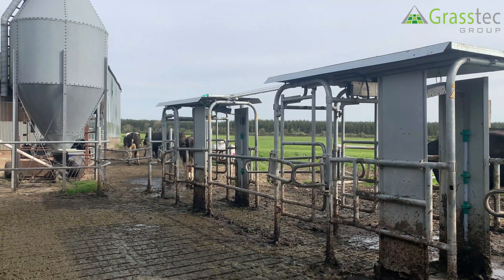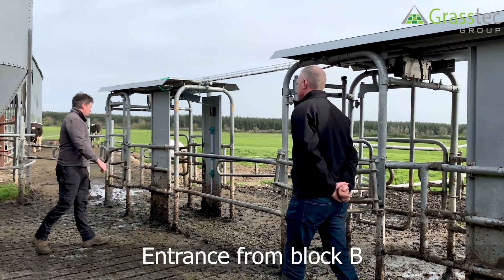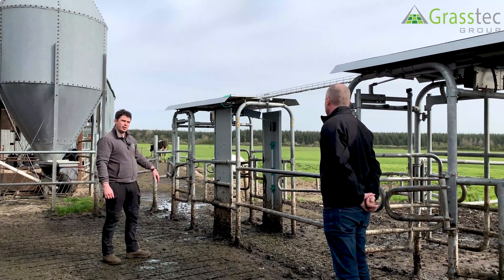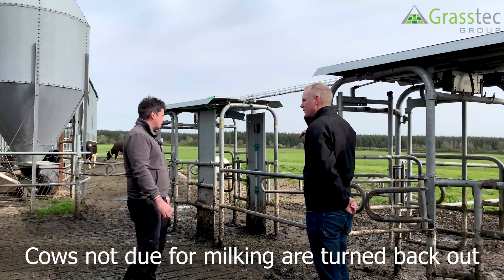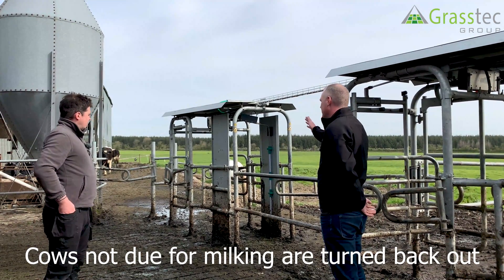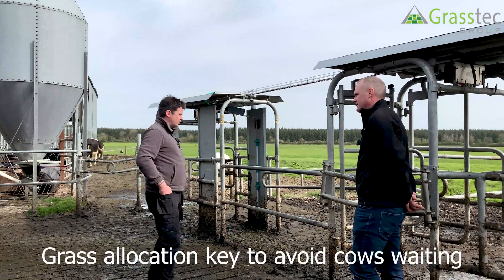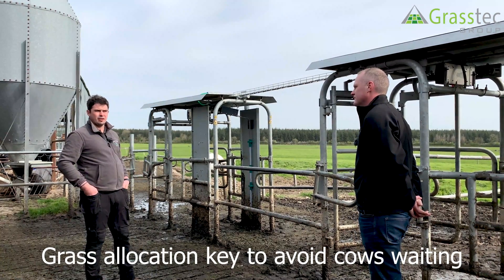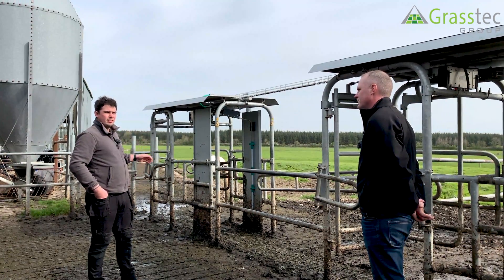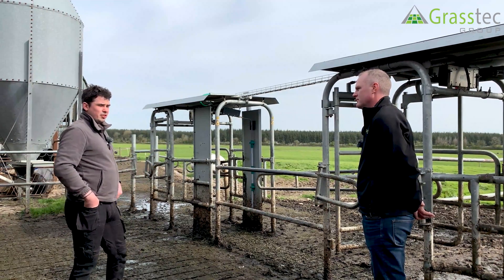For the B direction it's the same scenario — push the gate in, enter the second gate; if due for milking they go back in, if not they go back out. You can find cows going around in circles if they're determined to get into the robot or determined to go to the next paddock. Depending on grass allocation, a cow might come up half an hour before a gate change and be quite happy to wait, then go straight in once the gate changes.